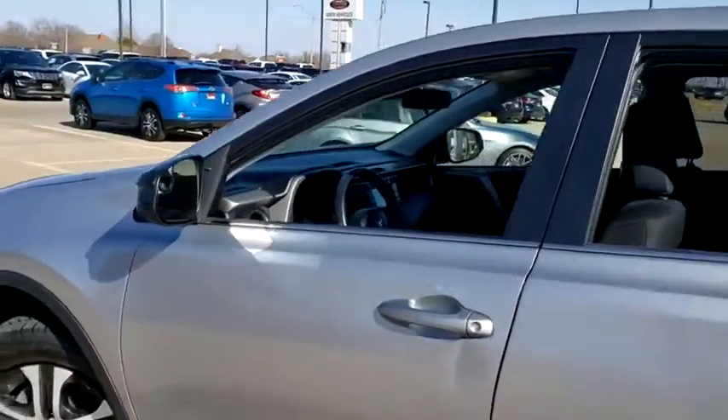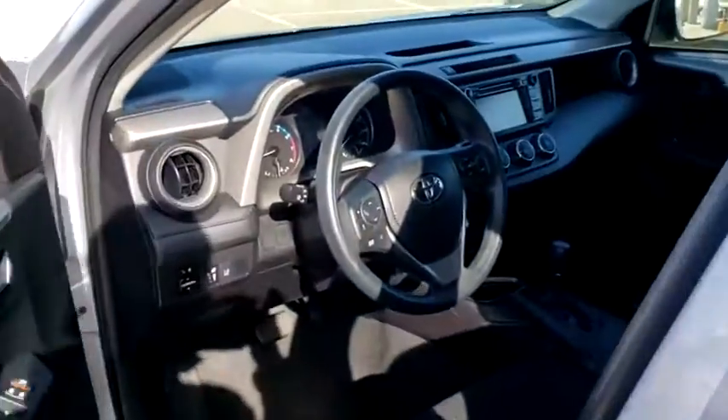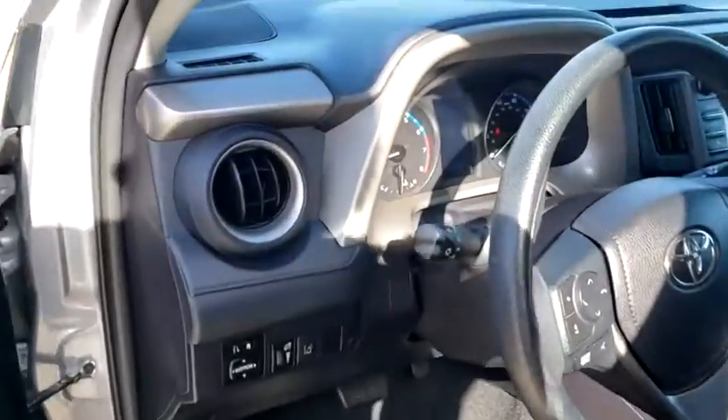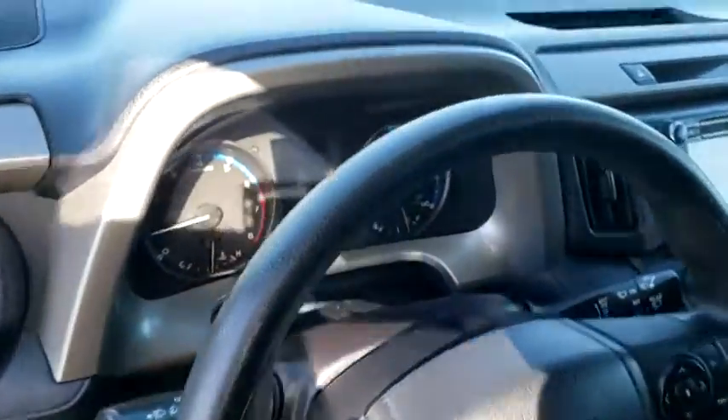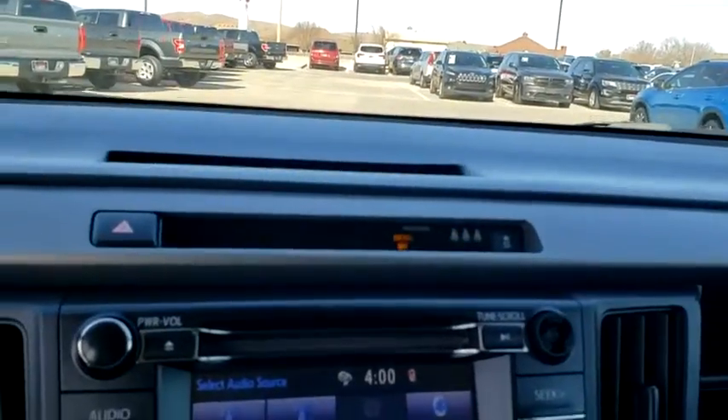This vehicle has less than 45,000 miles. Here are some of this vehicle's great options: traction control, dual airbags, power steering, four-wheel disc brakes, cruise control, trip computer, rear window defroster.